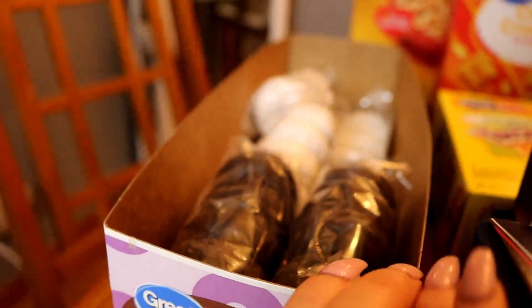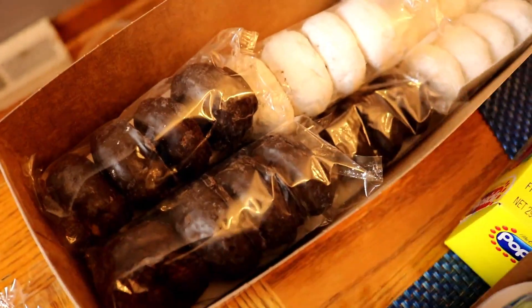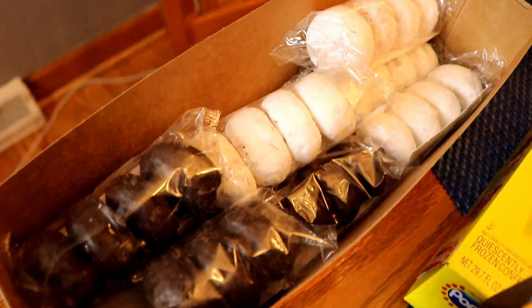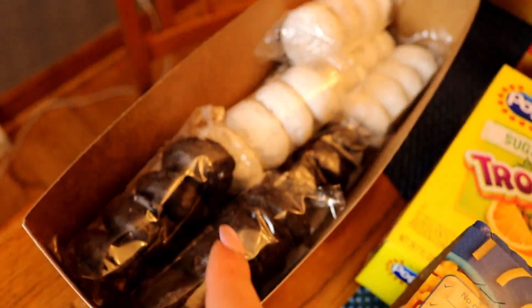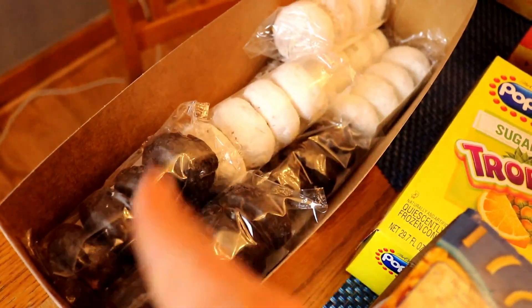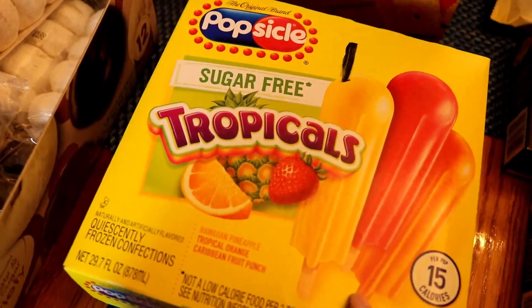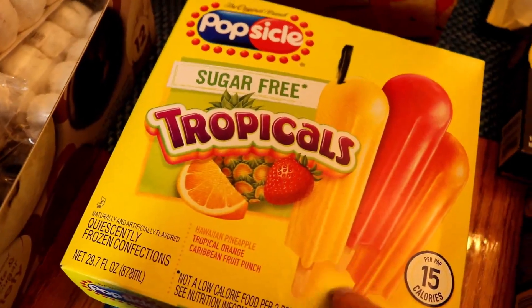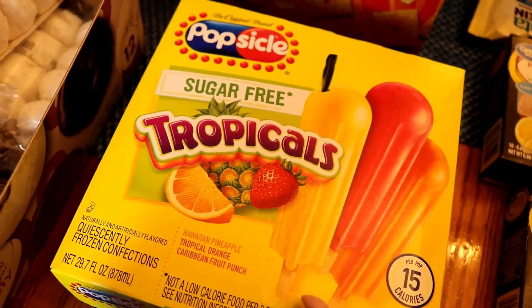I also got this big box of donuts. I scanned these — they're five points for each one. It's like a mixture of chocolate and powdered donuts. I figured whether we're running to my mom's house to go swimming or going to the zoo, it's something they can grab as a little snack, and it's cheaper to buy them this way than from the gas station. I got them some sugar-free popsicles — tropical flavor, one point per popsicle.